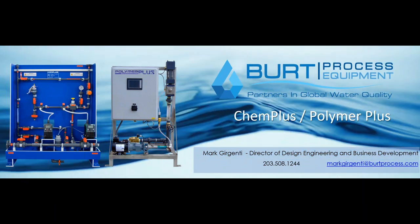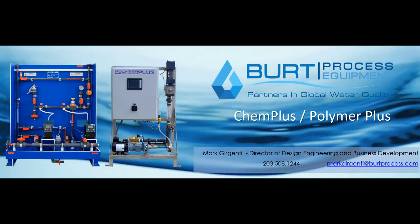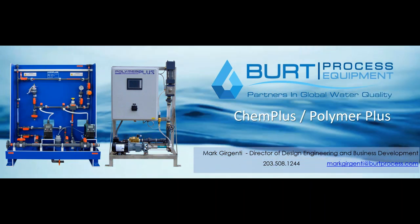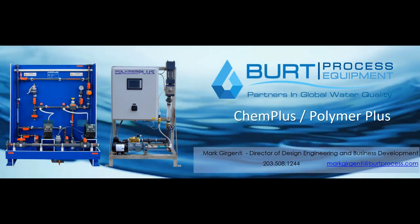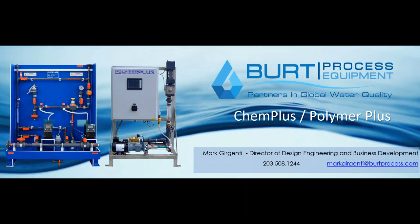If you are a member who can receive PDH credit hours, the certificates will be sent out after the broadcast in the next week or so. So without further ado, let's get into this.